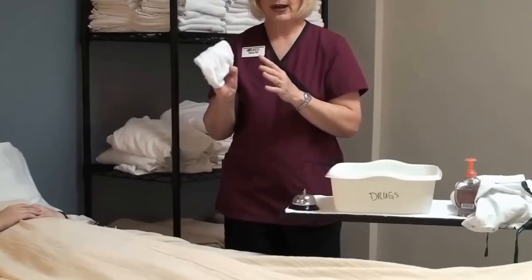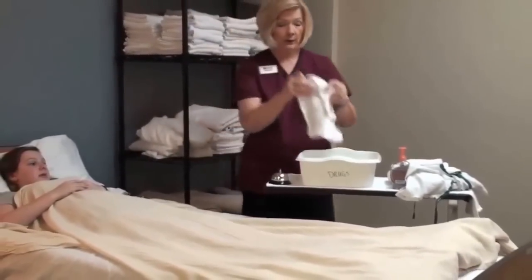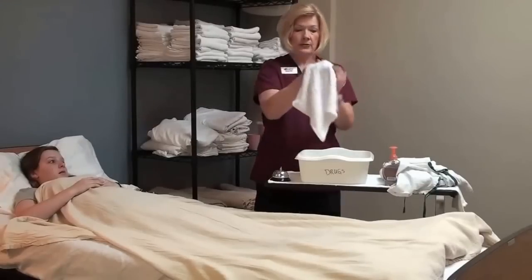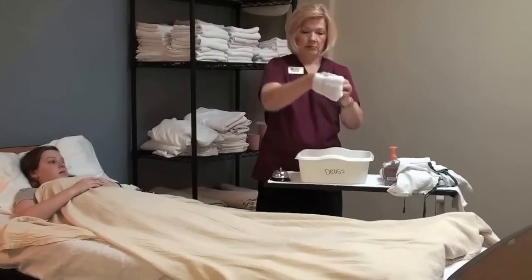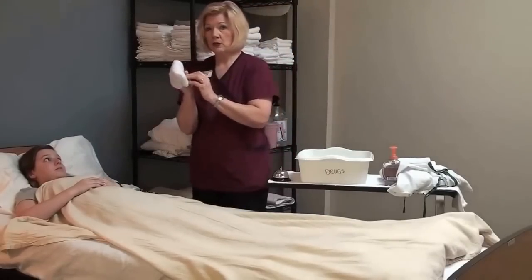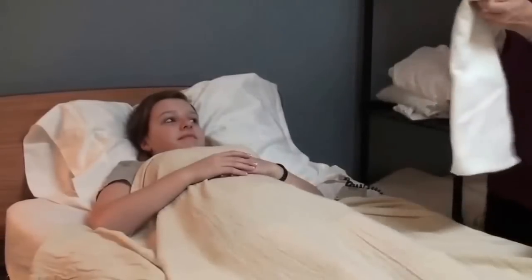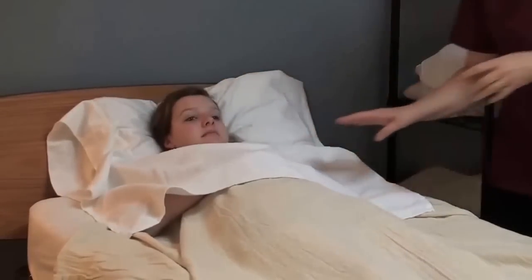Whether you wet the washcloth before or after forming the mitt is up to you. I prefer getting my washcloth wet, wringing it out really well, and then forming my mitt. When we wash the face, we have to do the eyes first. I'm going to put the towel over the resident as a bib just to help make sure I don't drip water on her. I'll wet the washcloth and wring it out well so I'm not tracking water.